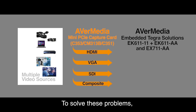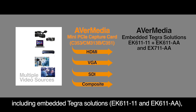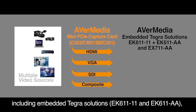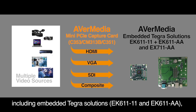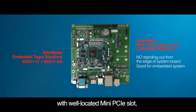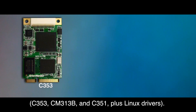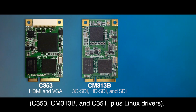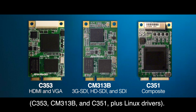To solve these problems, AVerMedia offers highly effective solutions, including embedded Tegra solutions EK611-11 and EK611-AA, with well-located mini PCIe slots and mini PCIe video capture cards — C353, CM313B, and C351 — plus Linux drivers.